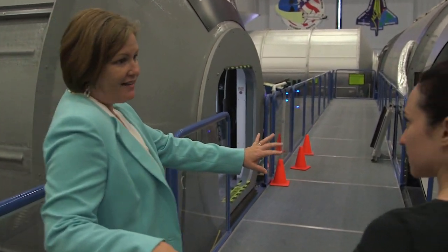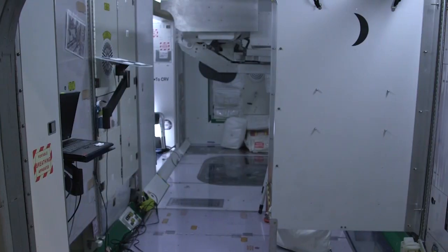The ISS training facility is effectively the International Space Station, but the modules are separate, not together like they are in space — but the arrangement is exactly as they are in orbit.